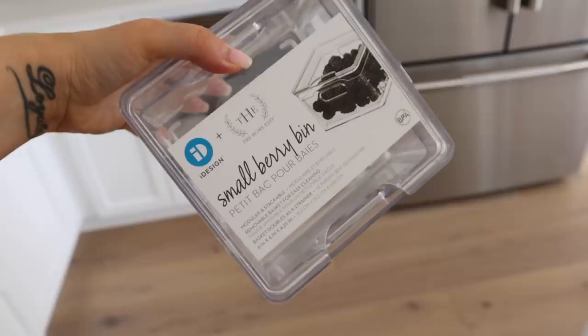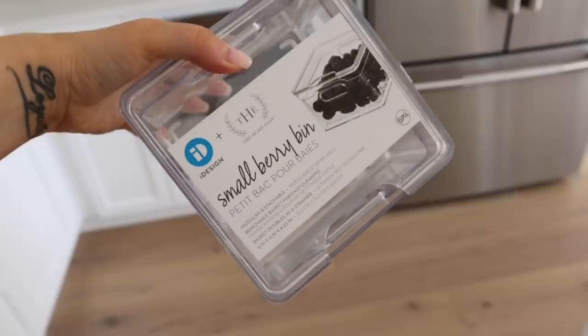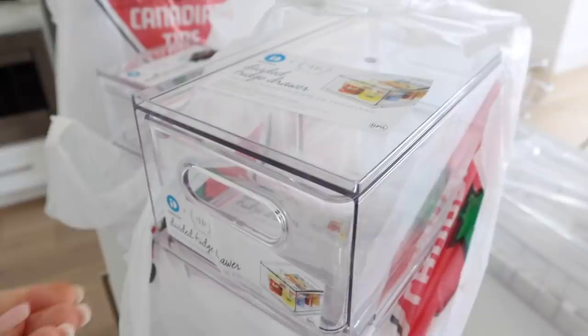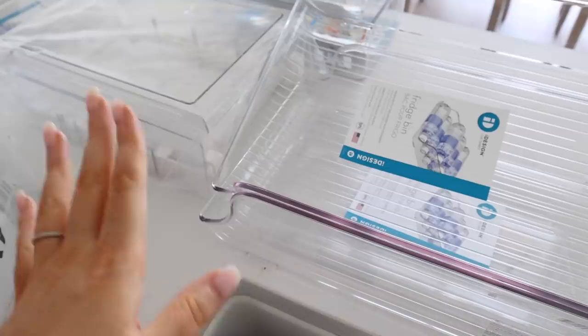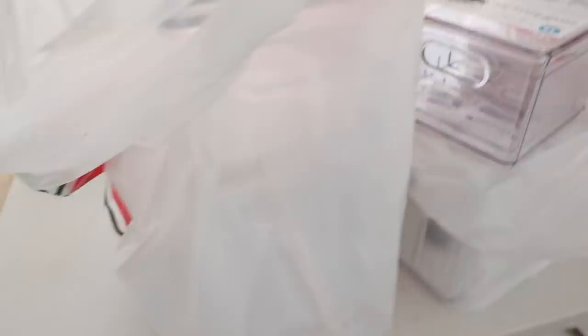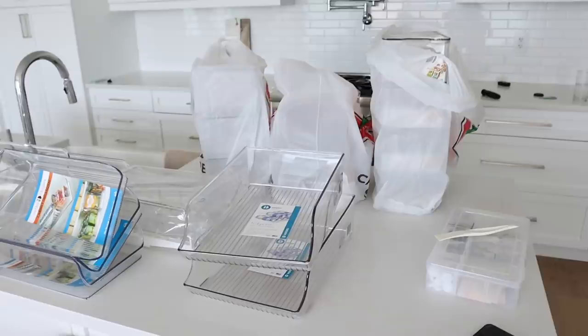We got these really cute berry bins — these are perfect to put berries in like blueberries and strawberries. I got a couple of those plus some divided fridge drawers; those are really good and I got them from Amazon. These bins can be used for so many things — in my pantry I use them for fruit, but for the fridge you can use them for water bottles, or like I'm going to use one for bread because it's open and easy to pull out. We've got a bunch of organizers and this is making me so excited.